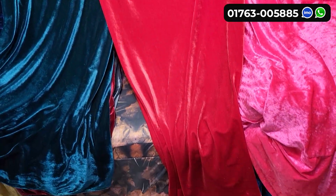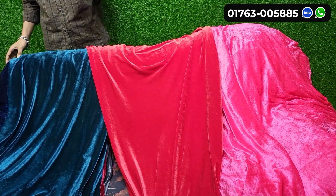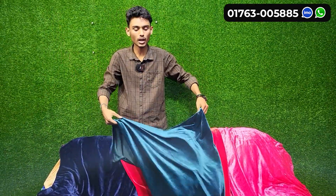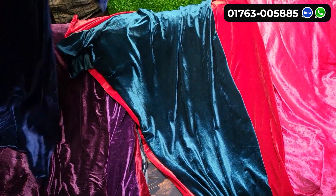There is a lot of color in our item. The price is less than the price list. There is a lot of color. We don't have a lot of color samples, but there is a lot of color.